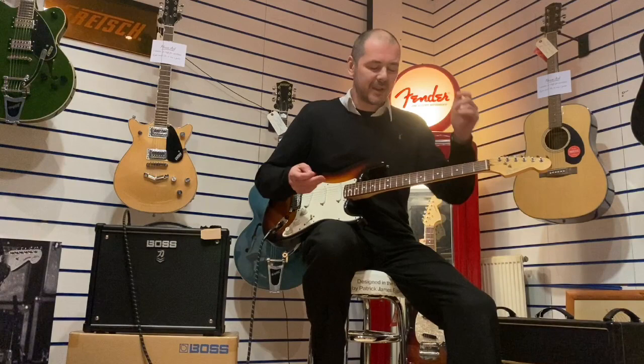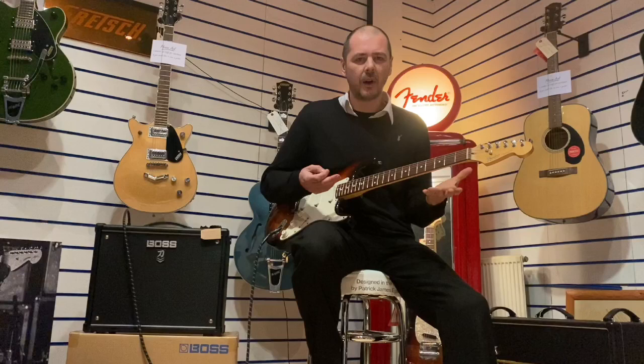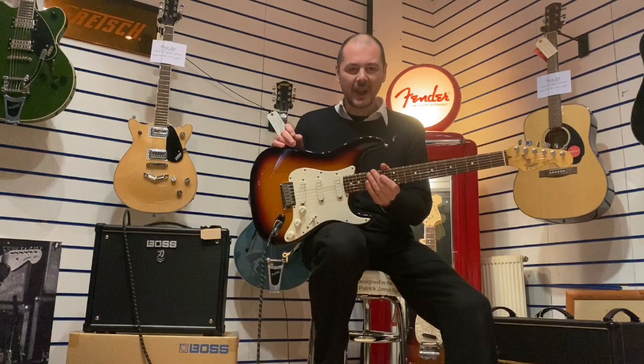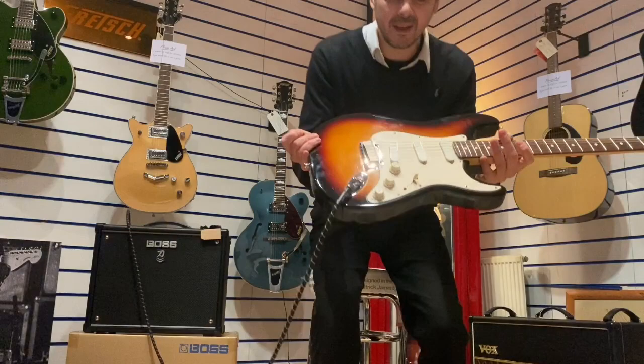I own a Strat — I've got a 60th anniversary with a really wide 50s neck. This is not a slim neck by any standards, but it's certainly not that big chunky 50s neck. It's very comfortable. It's very strange playing a Strat that has so much sustain and richness. This is just fantastic — and it's the same colour as mine as well, sunburst. Look at that. Absolutely amazing.